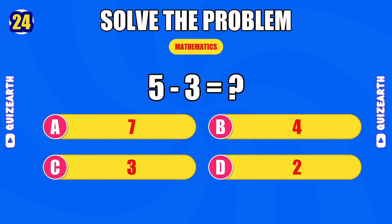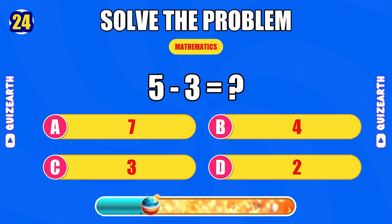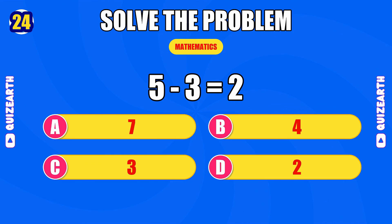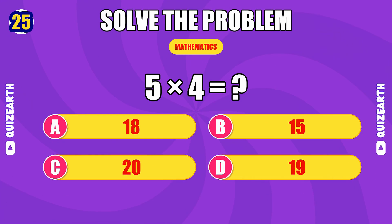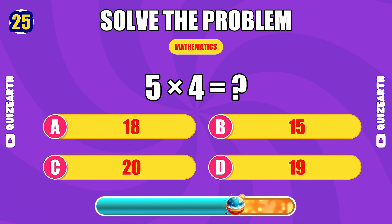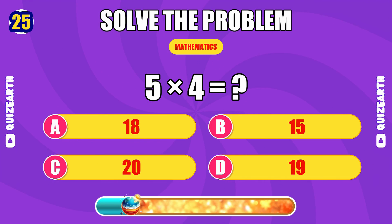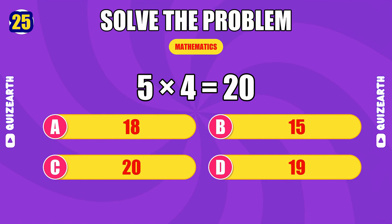What do you get when you subtract three from five? Razor sharp — the answer is 2. What is five times four? Incredible — the answer is 20.